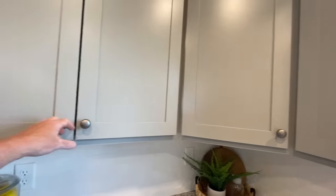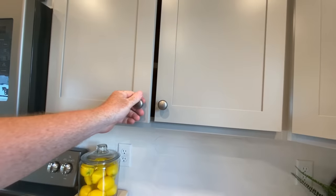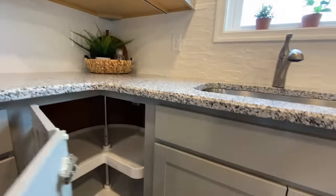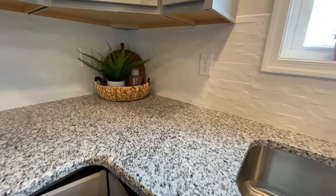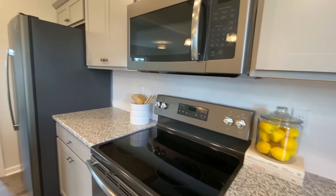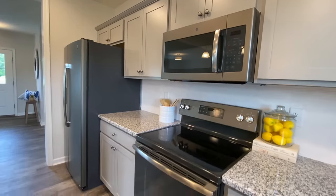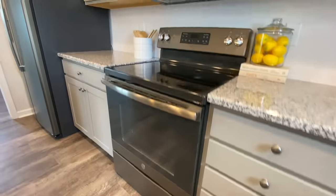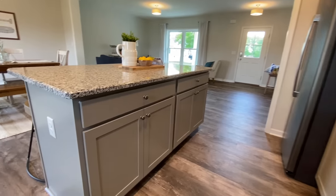Nobody pays me to tour these homes — I do it myself. I travel around on my own dime to bring you some beautiful homes, and of course you can always help support the effort by becoming a member, checking out some of our merchandise, or simply hitting that like button. I greatly appreciate it when you guys do that.